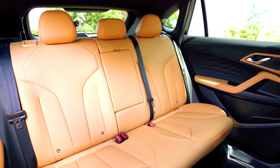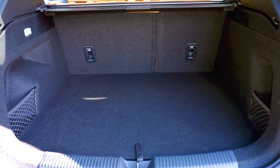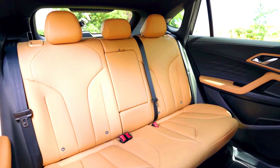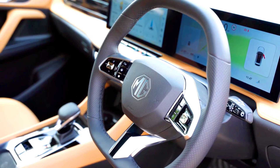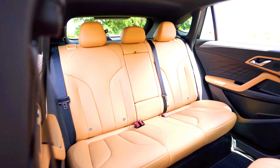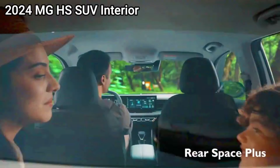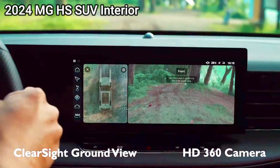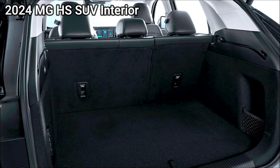Interior and comfort — 2025 MG HS PHEV: high-quality materials with possible unique PHEV-specific touches. Likely includes advanced comfort features such as climate control, premium upholstery, and possibly heated seats. Space is similar to the standard HS SUV, though battery placement might slightly impact cargo space. The 2024 MG HS SUV features high-quality materials, comfortable seating, and a spacious cabin, with similar comfort features including climate control and premium upholstery, and ample cargo space without the additional battery pack, potentially offering more storage flexibility.